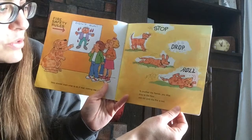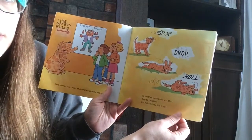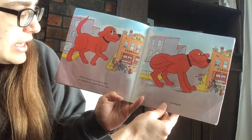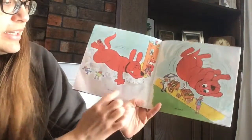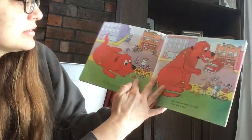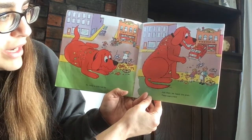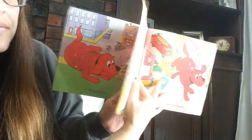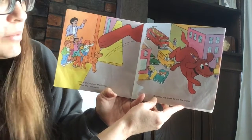To smother the flames, you stop, drop to the floor, and roll until the fire is out. Clifford thought he could do that. He repeated the lesson for the class. He stopped. He dropped. He rolled. He rolled a little too far. Just then, we heard the siren. There was a fire. Nero stayed to guard the children. Clifford and I ran ahead. He cleared the street for the fire trucks.